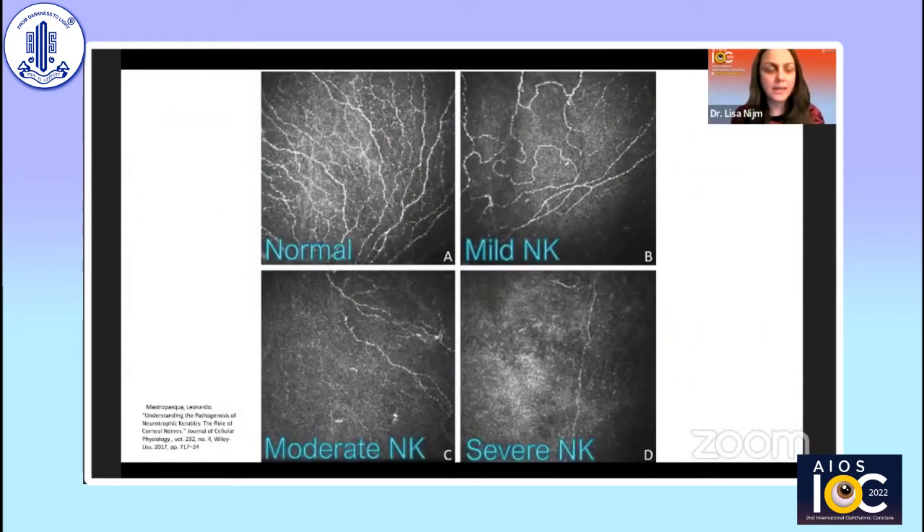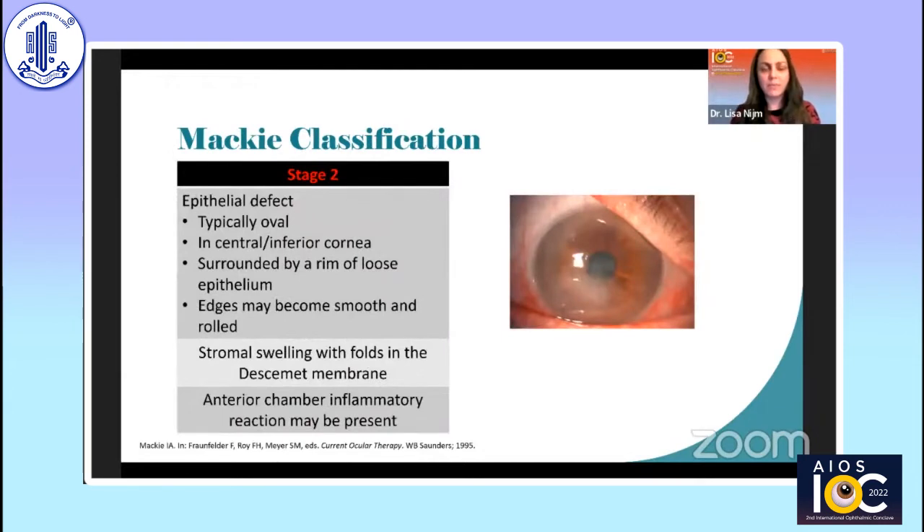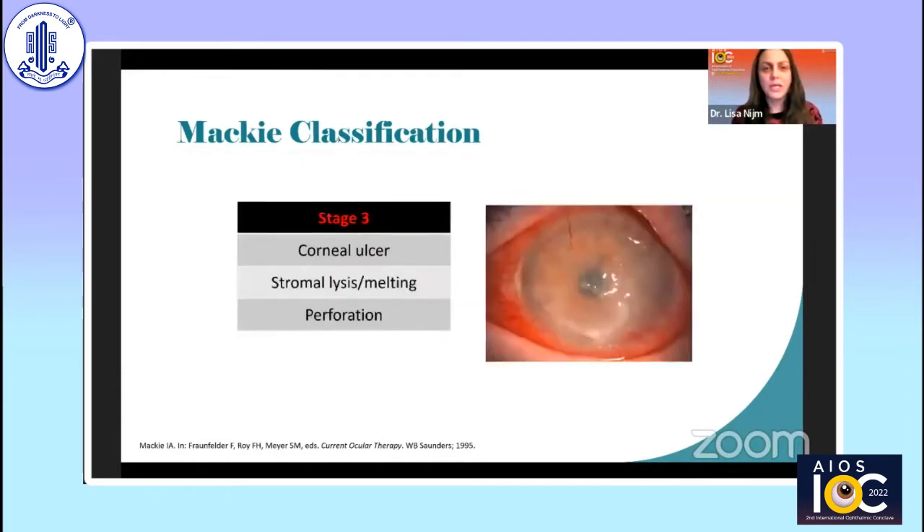Looking at corneal nerves in neurotrophic keratitis, seminal papers show the progression from normal nerve distribution to decreased nerves in mild NK, to moderate NK, to severe NK where nerves are barely visible. The Mackey classification: Stage 1 — rose bengal staining of inferior palpebral conjunctiva, decreased tear breakup time, increased mucous viscosity, and punctate corneal epithelial staining that can be mistaken for dry eye. Stage 2 — epithelial defect, typically oval with a rim of loose epithelium and smooth, rolled edges, with some inflammatory reaction. Stage 3 — corneal ulceration, stromal lysis, melting, and perforation.